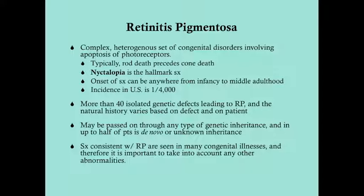Symptoms consistent with RP are seen in many congenital illnesses. So when you have a patient diagnosed with RP, it's important to look at their past medical history — do they have any renal issues, hearing deficits, neurologic issues, or cardiologic issues? Because there are many congenital syndromes that have retinitis pigmentosa as a feature.